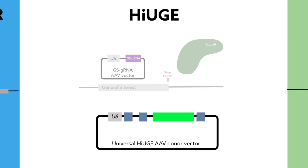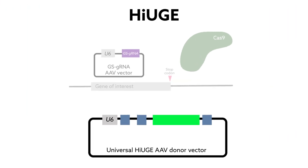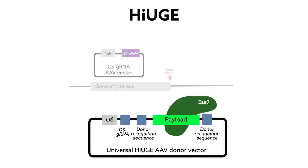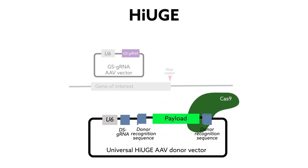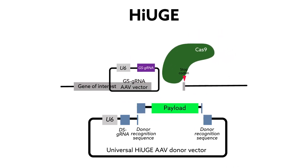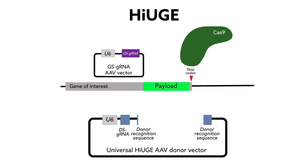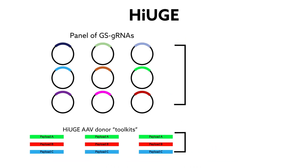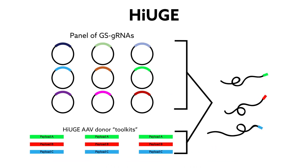In HUGE, the donor vector contains an insertional DNA payload flanked by an artificial DNA sequence non-homologous to the target genome. This sequence is recognized by a donor-specific guide RNA that autonomously directs Cas9-mediated payload clipping and release. Separate gene-specific gRNA vectors then designate the payload target in the gene of interest. This design frees the donor vectors of any gene-specific sequences.